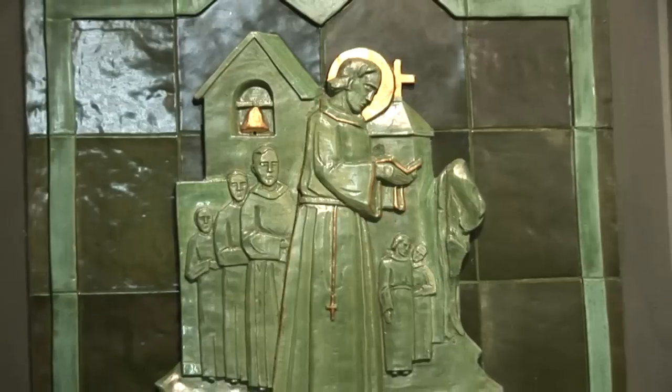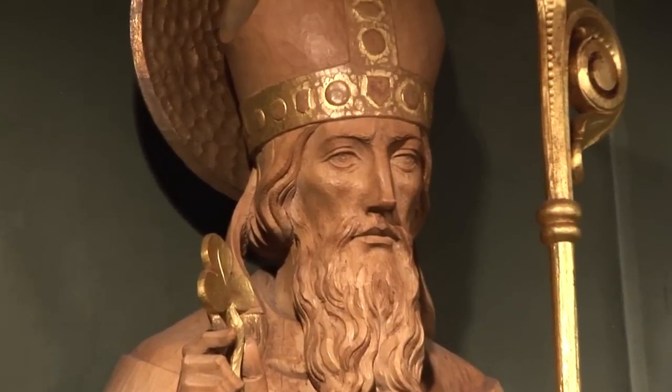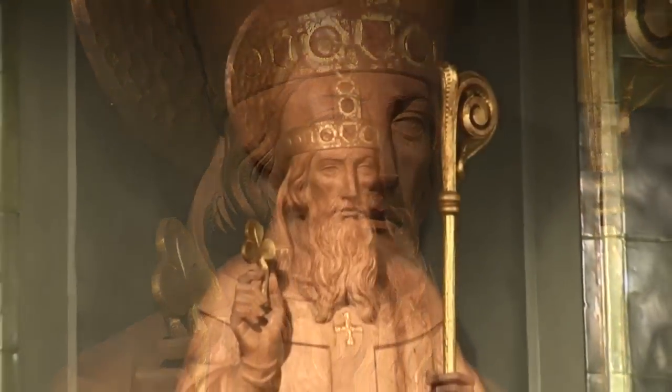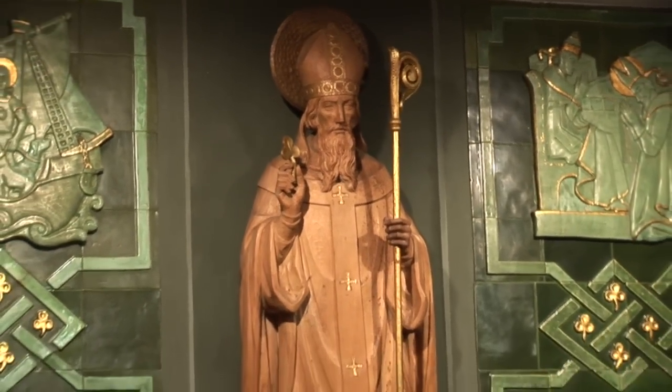The shamrock, which is of course a much-beloved symbol — especially when we are all Irish on St. Patrick's Day — helps us to know of the love of God, Father, Son, and Holy Spirit, and how God has revealed Himself to us so that we can know Him.